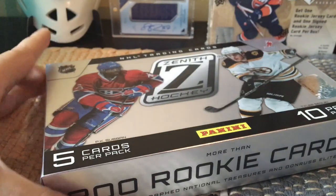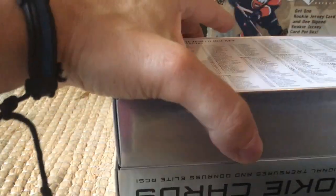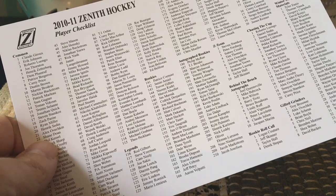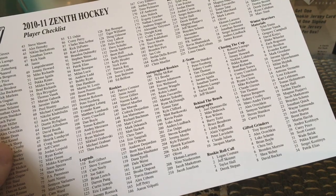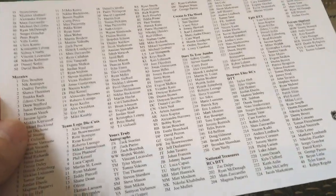Let's see what we get within our box here — should be interesting. It's actually nice packaging for Panini, which is typically low-end and mediocrity. We can see the checklist here — our rookie class, legend inserts, and behind-the-bench autographs. We also have potentially Barry Trotz and others, so the checklist is pretty good.